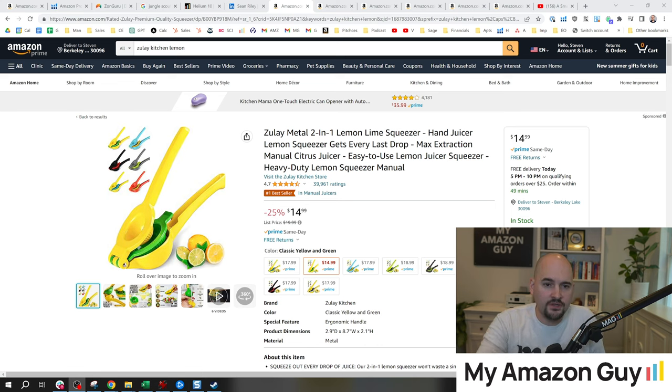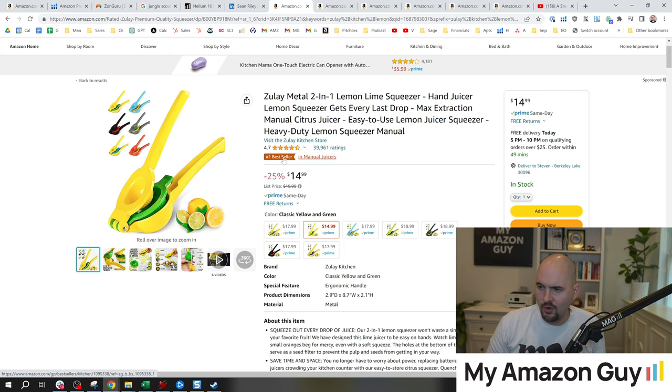I have one of these Zuli metal two-in-one lemon lime squeezers in my own house, and this was a game changer when this sort of product came out compared to how lemons were squeezed before. This is the number one bestseller in manual juicers with 40,000 reviews. So it is possible to enter crowded markets and put forth a superior product.